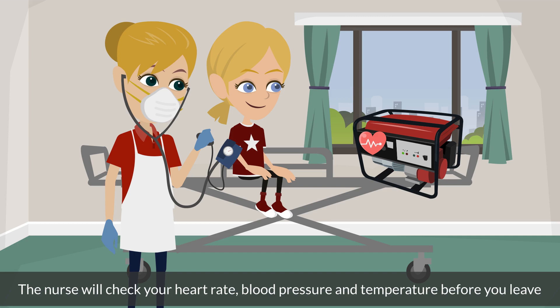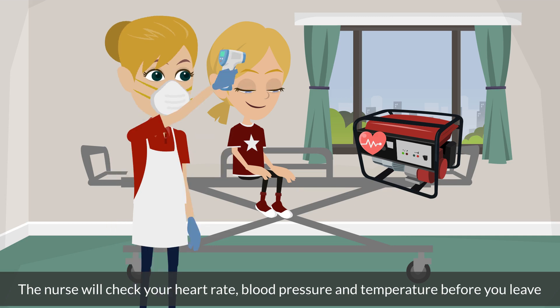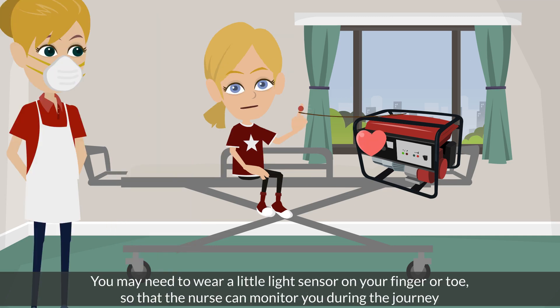The nurse will check your heart rate, blood pressure and temperature before you leave. You may need to wear a little light sensor on your finger or toe so that the nurse can monitor you during the journey.